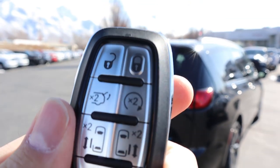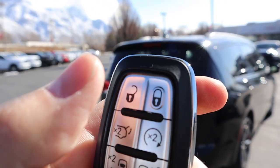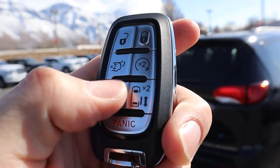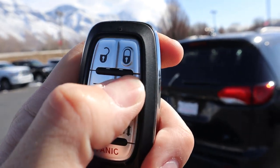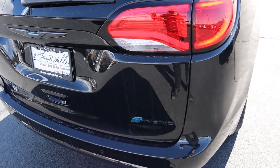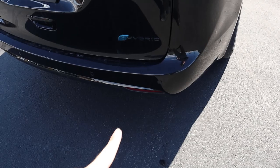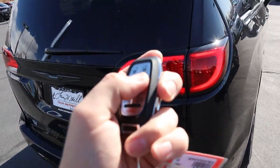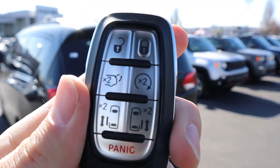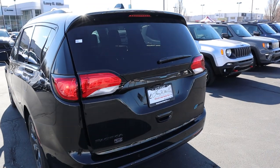Here is the key fob — you've got the Chrysler logo on the back and a ton of functions: unlock, lock, remote start, tailgate release, and the side door buttons. Doing the remote start first — press it and nothing audible happens because it's a hybrid, so it just starts up the electric system. Press it again and that shuts it off.